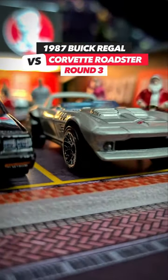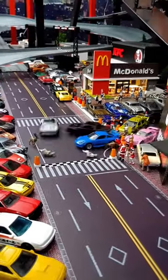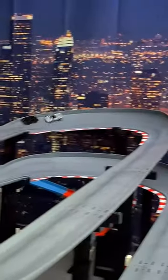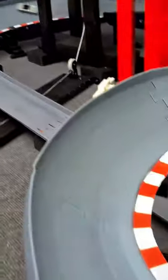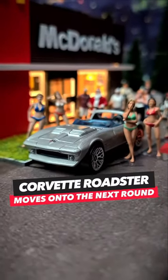The 1987 Buick Regal takes on the Corvette Roadster. The Corvette Roadster takes race 1, race 2. The Buick Regal takes race 2, race 3. The Corvette Roadster moves on to the next round of the Fast and Furious tournament.